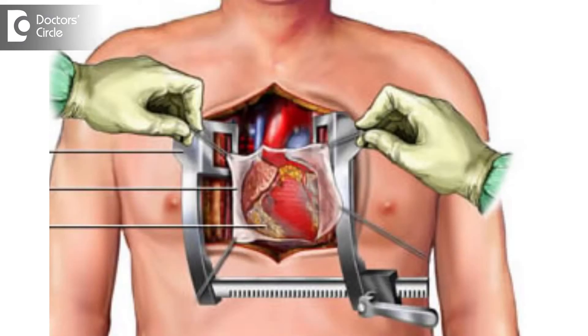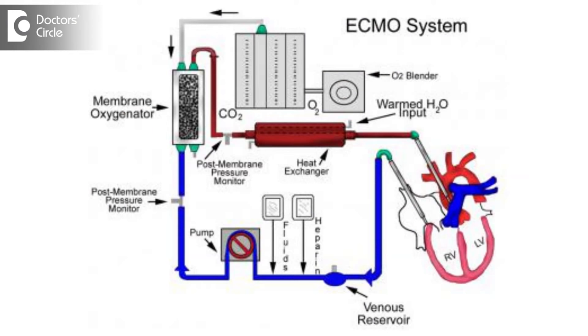The first use of the heart-lung machine was in 1953 by Sir John Gibbon. Since then it has undergone many modifications, and currently we use a membrane oxygenator in this heart-lung machine.